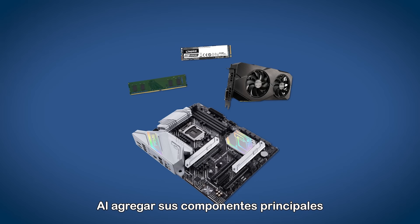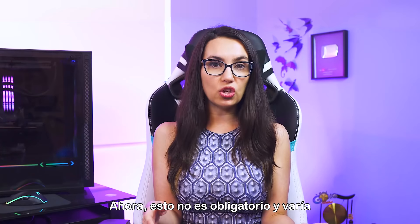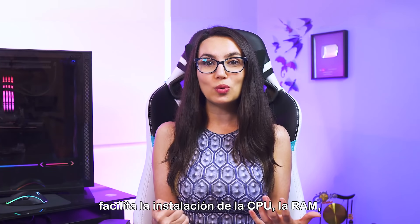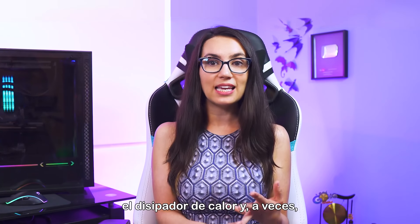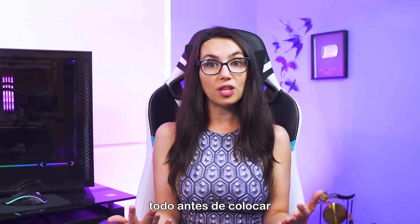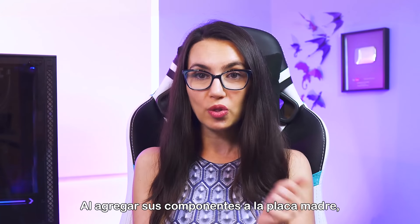When adding your major components to the motherboard, I recommend doing this outside the case. This isn't a must-do and varies on personal preference, but I find it makes life easier to install the CPU, RAM, heat sink, and sometimes the PSU, depending on your case size, all before putting the motherboard inside the case.